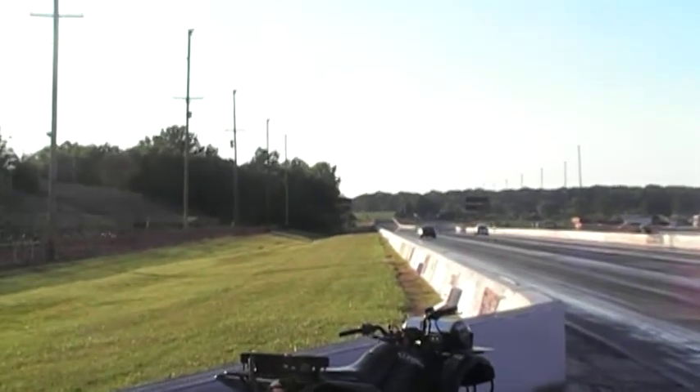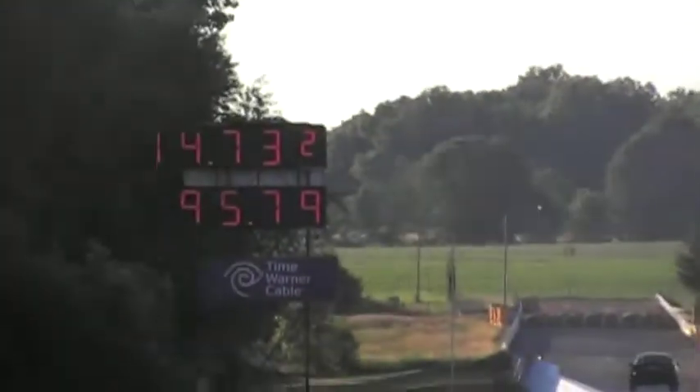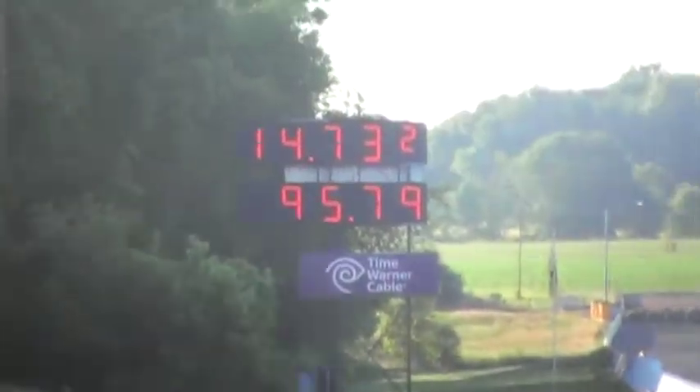Nice light by the black GT here. Kind of 4.3 light. Black GT running a 14.7 at 95 miles.